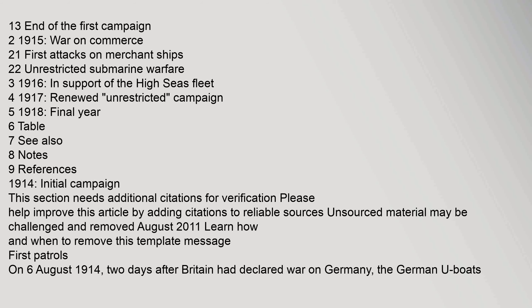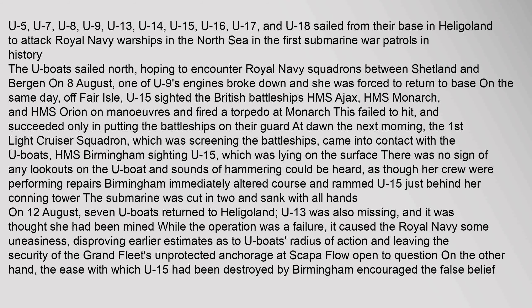First patrols: on 6 August 1914, two days after Britain had declared war on Germany, the German U-boats U-5, U-7, U-8, U-9, U-13, U-14, U-15, U-16, U-17, and U-18 sailed from their base in Heligoland to attack Royal Navy warships in the North Sea in the first submarine war patrols in history.